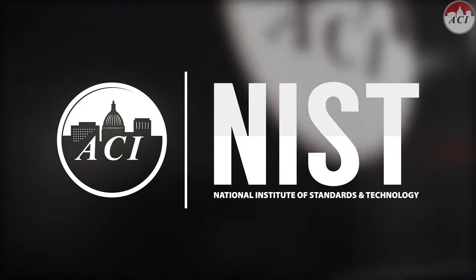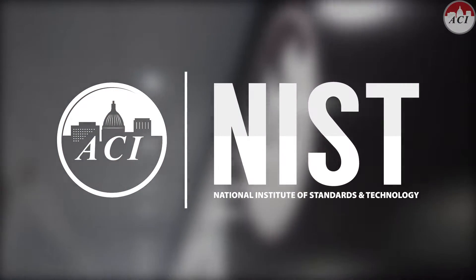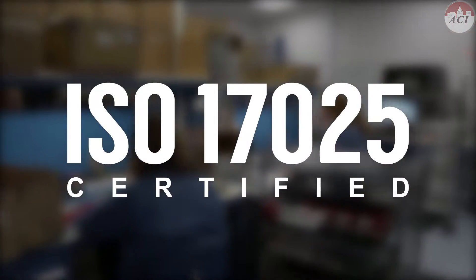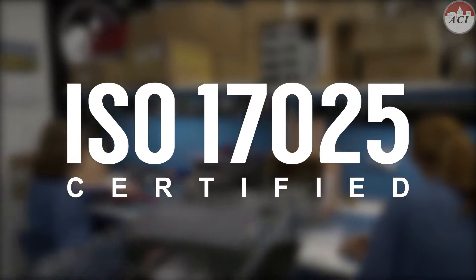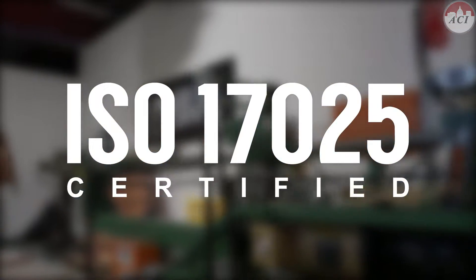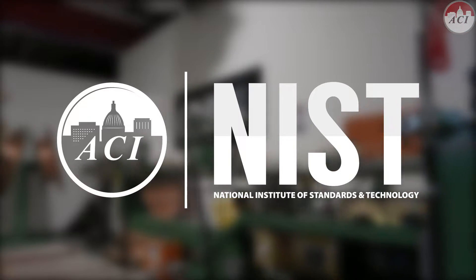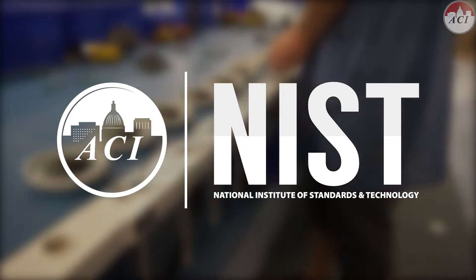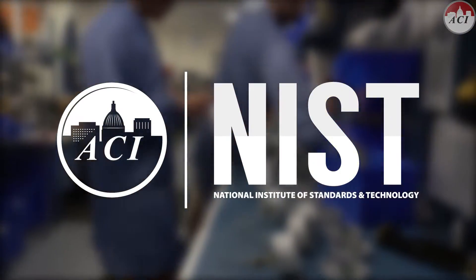ACI is committed to providing NIST certification and all of our facilities are calibrated to ISO 17025 standards for providing NIST certification and recertification requirements. Installing NIST traceable sensors from ACI ensures that users of precision instruments achieve the highest possible levels of measurement quality and accuracy.